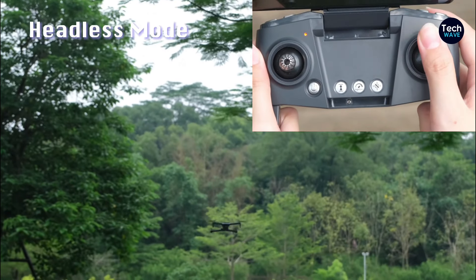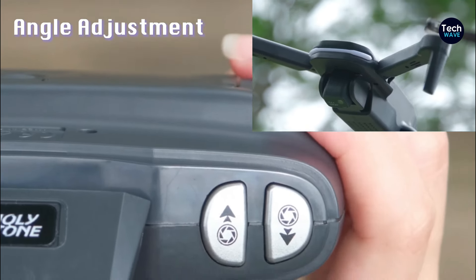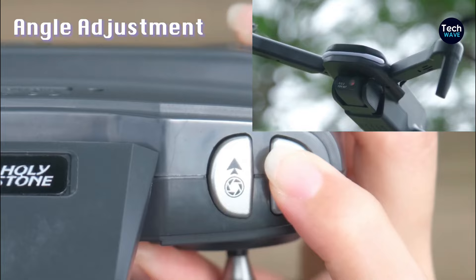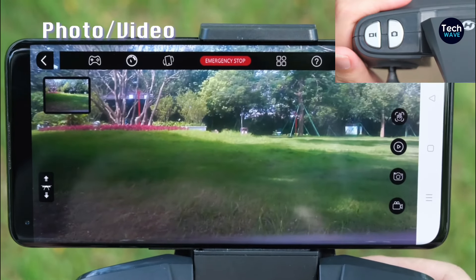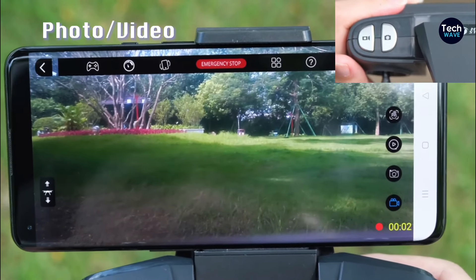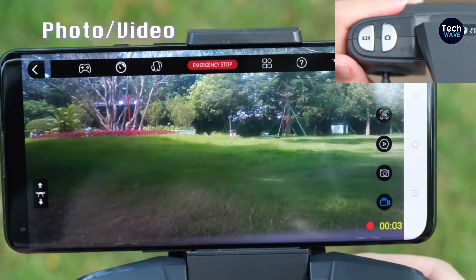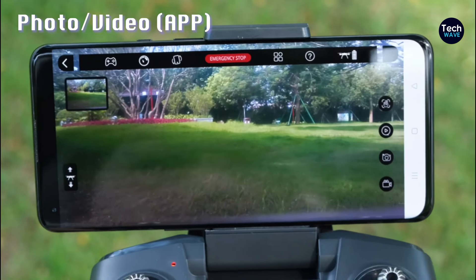One notable observation from reviewers was the drone's performance in windy conditions. It's advisable to switch to faster flight modes to maintain stability and control against gusts, ensuring a smooth flying experience even in challenging weather conditions. Despite its affordability, the HS280 surprises with the quality of its camera, delivering impressive footage that exceeds expectations for its price range.